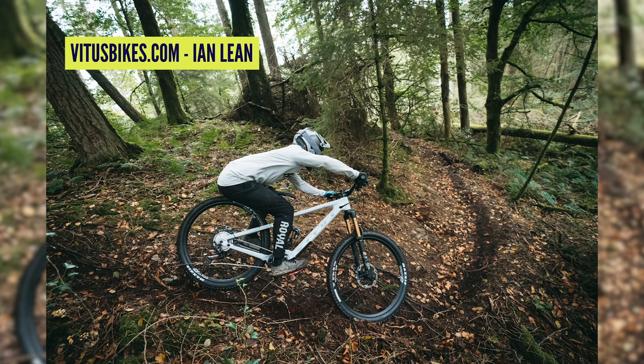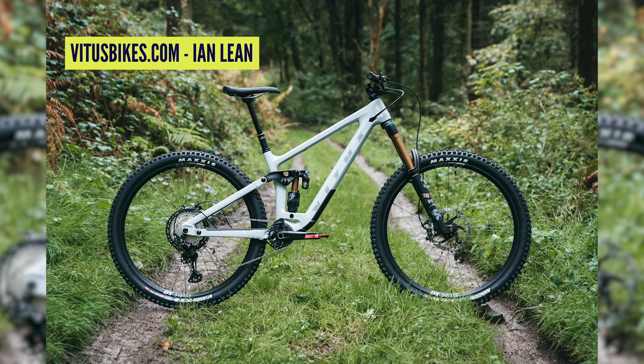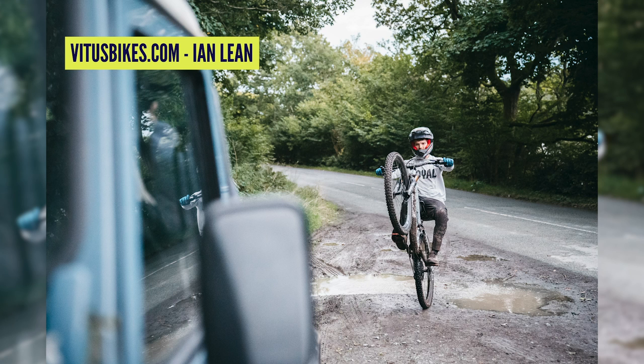This is focused for enduro and freeride. Geometry: four sizes, 64-degree head angle on all sizes in both wheel sizes. Reach ranges from 424–504mm on the 27.5 and 418–498mm on the 29s — really good sizing. Chainstays are 435 or 440mm depending on wheel size. Seat angle changes between sizes from 76.5 degrees on smaller sizes to 77.5 degrees on larger — really progressively sized bikes.